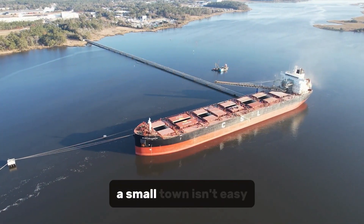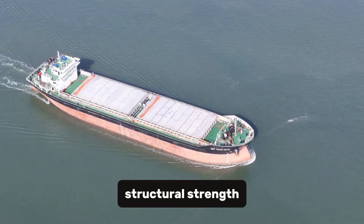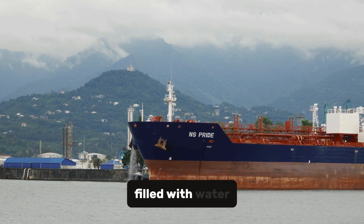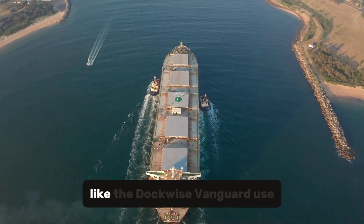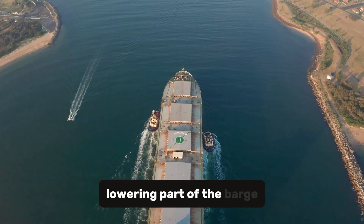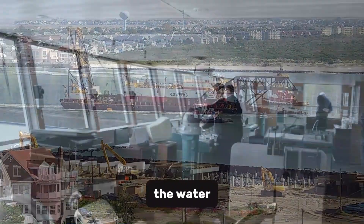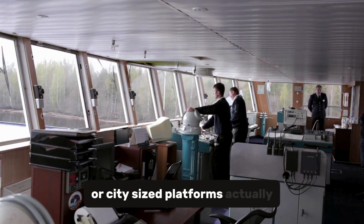Moving something as heavy as a small town isn't easy. These barges require precise balance, structural strength, and often tugboat coordination across long distances. Many of them use ballast tanks — massive chambers that can be filled with water to adjust the barge's balance, angle, and depth. And some, like the Dockwise Vanguard, use a process called semi-submersion, lowering part of the barge below the waterline to let structures float onto the deck. Then they rise back up, lifting the cargo out of the water. This is what makes moving floating cities, or city-sized platforms, actually possible.